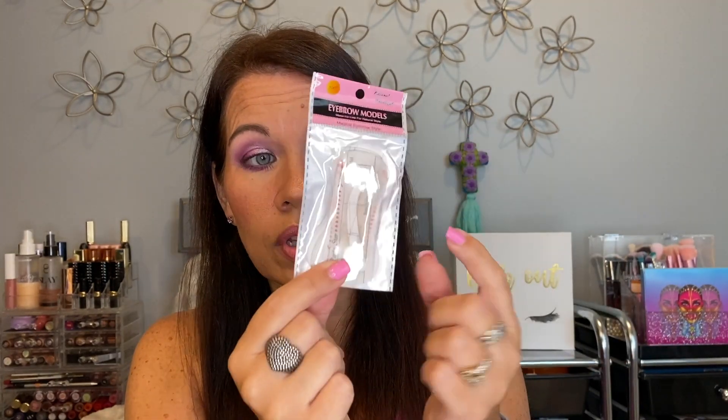This is the eyebrow stamp — it works nice, I appreciate it, but I never reach for it. I am never going to be someone who pulls this out for my brow routine. I just know that about myself. I haven't used it since I recorded with it, so there's no sense keeping it. They actually sent two sets of stencils — I sent one to someone else who asked about them — so I'm going to let these go.